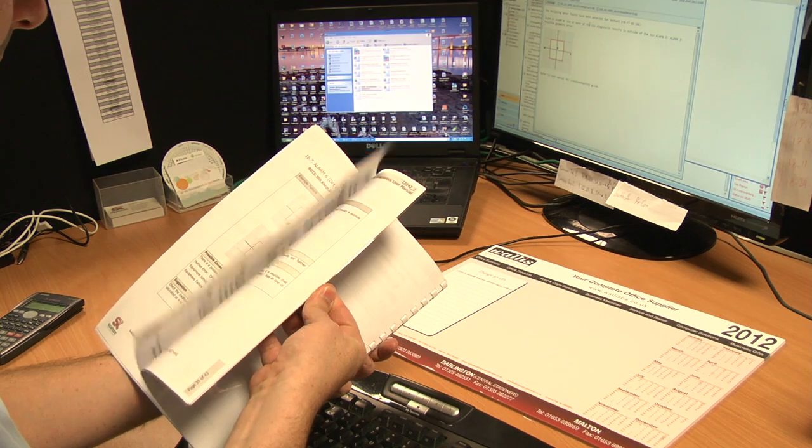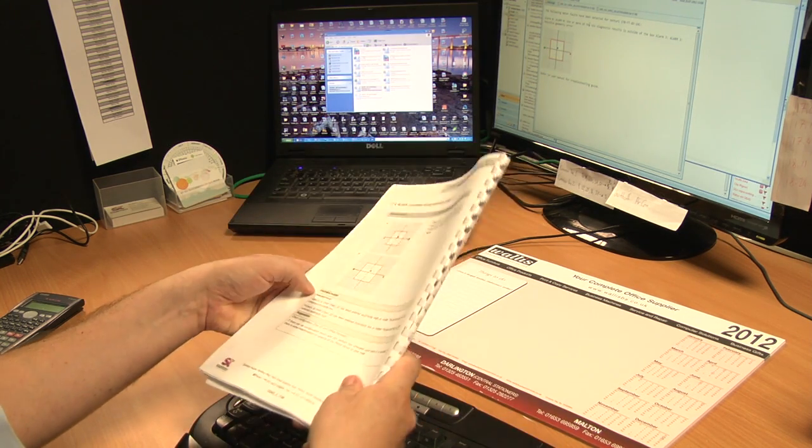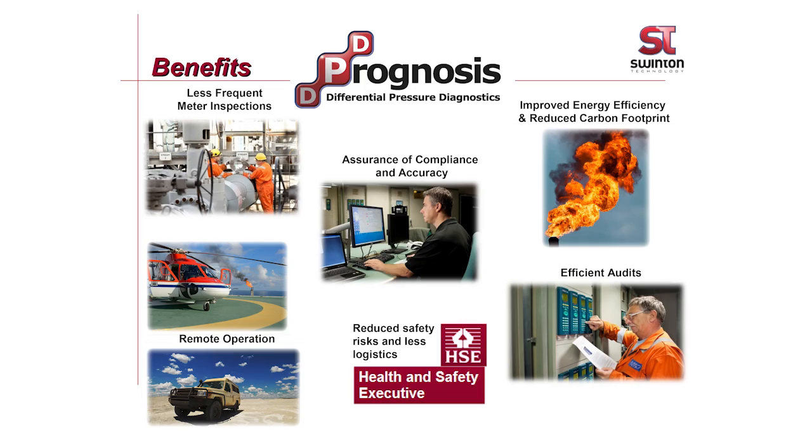A comprehensive user guide is supplied with the software, which provides detailed information on potential meter issues based on the diagnostic results. Major operators are already realising the benefits of the system in assuring accuracy and also identifying mis-measurements which may otherwise go undetected. Prognosis can be used as a basis for a condition-based maintenance strategy, and global regulators are encouraging this approach.